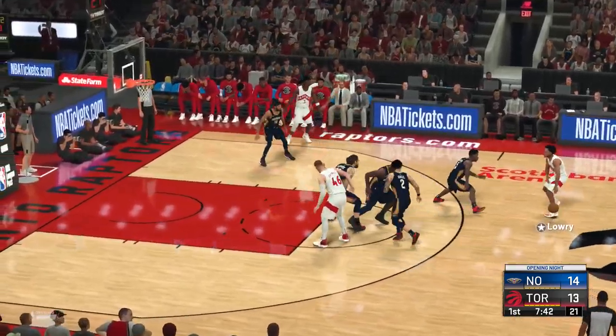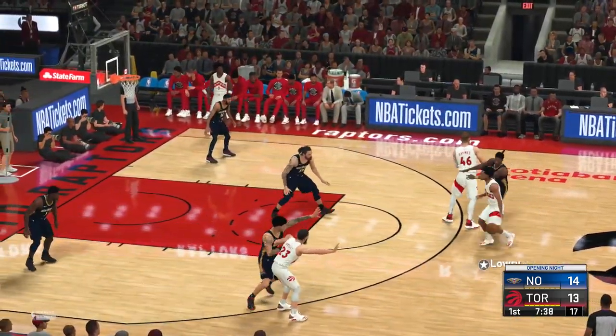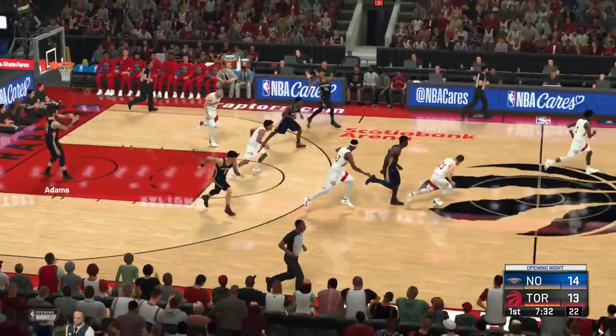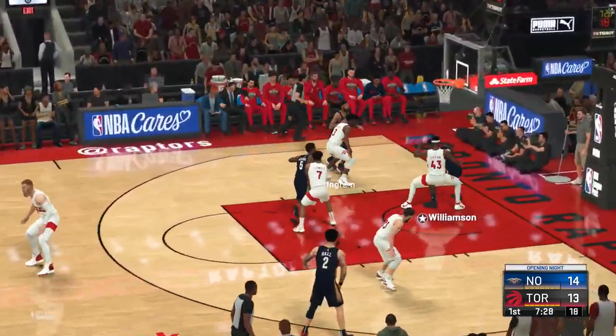And it's Van Vliet with the ball for the Toronto Raptors. Lowry with the ball, now defended by Adams. A shot by Lowry — no good. That is some tough defense there against one of the better finishers in our game.